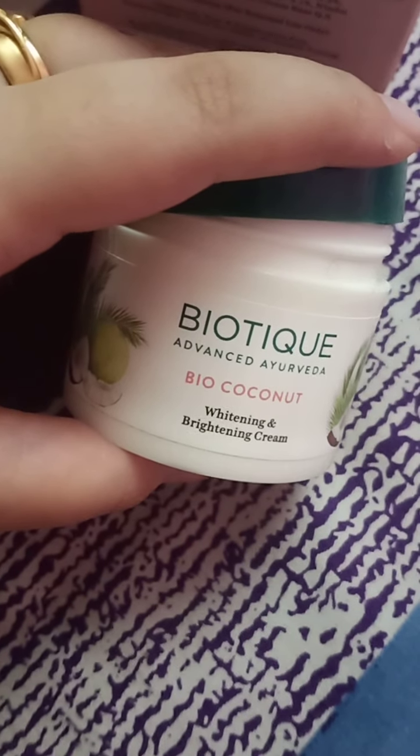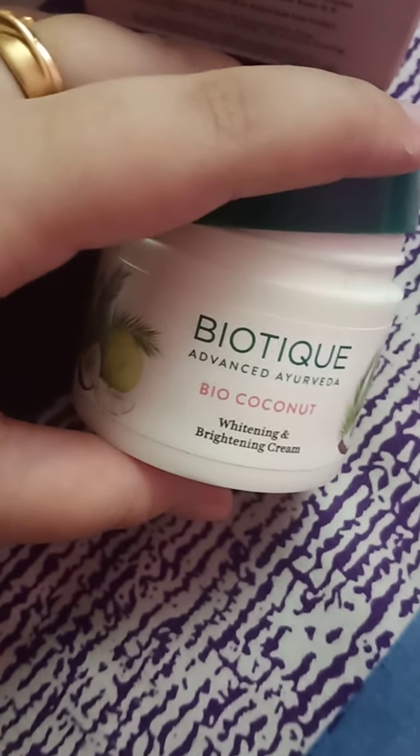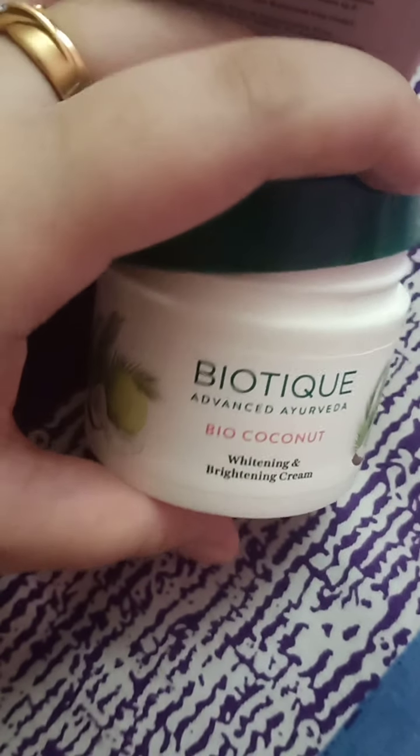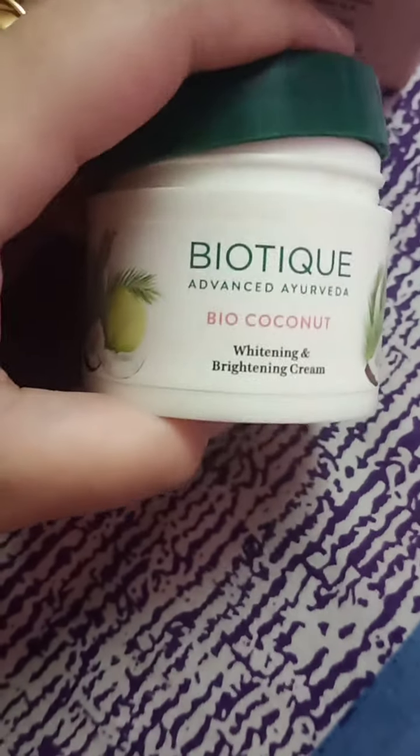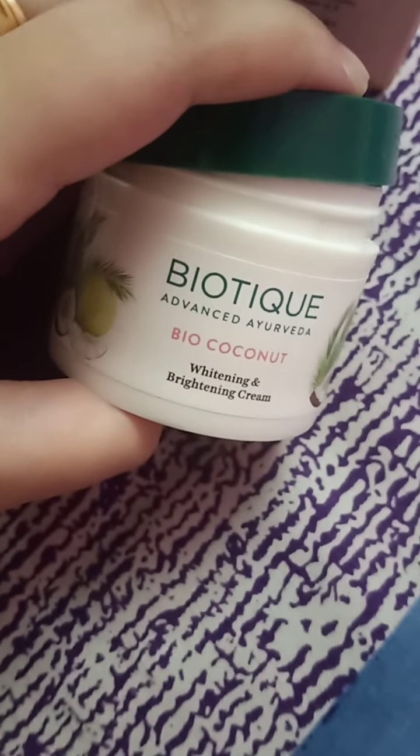Coming to the smell — it has a very medicated, ayurvedic kind of smell, not something very floral or pleasant. It's okay — not bad, but not very good either.